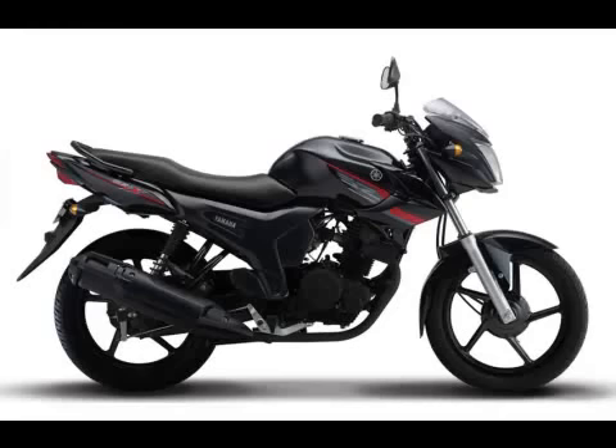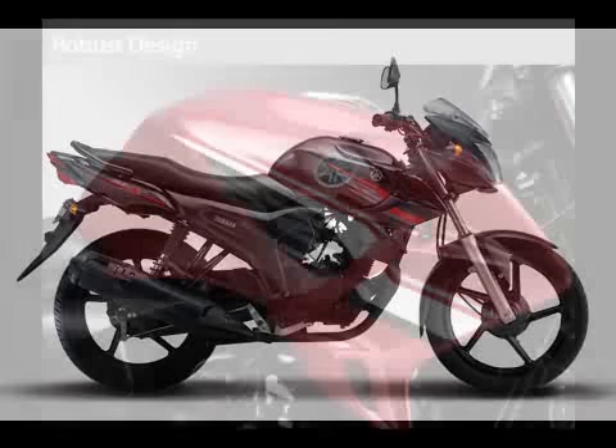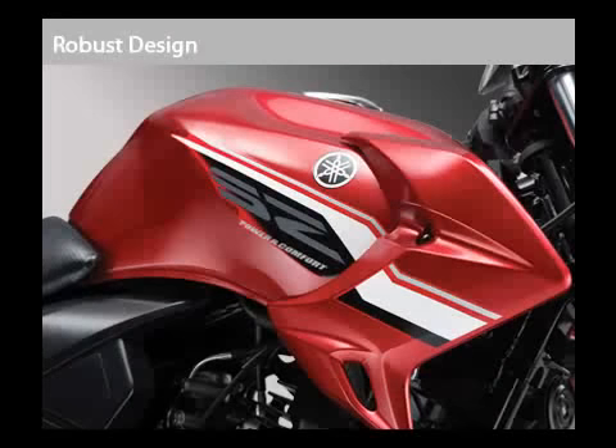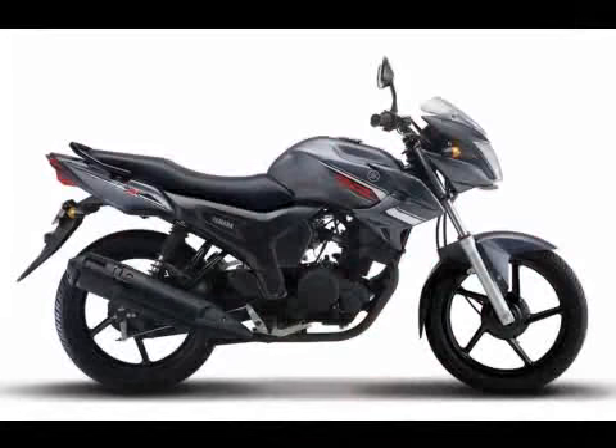Powering the new Yamaha SZ and Yamaha SZ-X is an all-new 4-stroke air-cooled, SOHC, single-cylinder 153cc engine that has been tuned for optimum performance — extra power in the low-to-mid-speed range — thereby ensuring a stress-free ride on Indian roads.